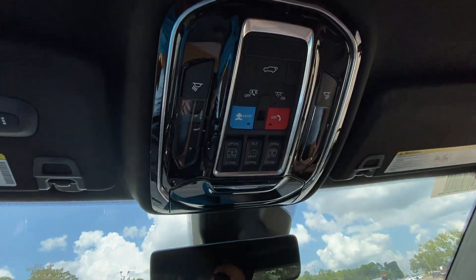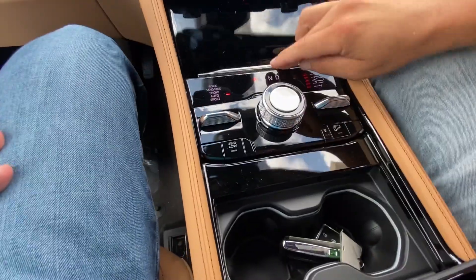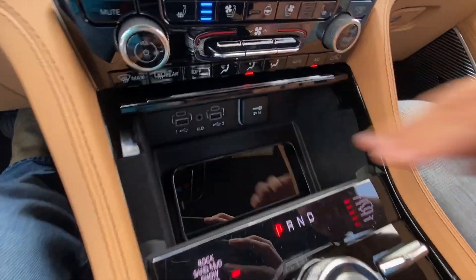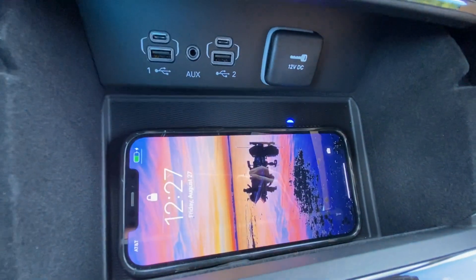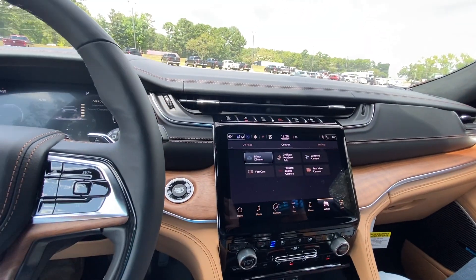It's got the second screen — as my kids call it — and a large panoramic roof. This one's raised all the way up. Wireless charging station — takes a second — there we go, charging. Oh yeah, that's nice.